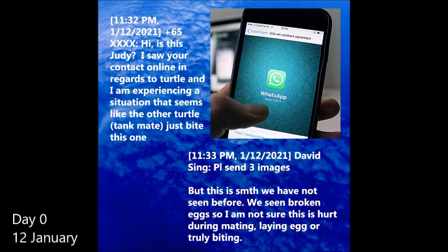On the night of 12 January, we received a WhatsApp message seeking advice with regards to a 13-year-old female slider. The owner reported blood streaming out of the globular body part protruding from the slider's rear. It was suspected that this slider was bitten by the other male slider it was living with. Here is a part of the conversation.